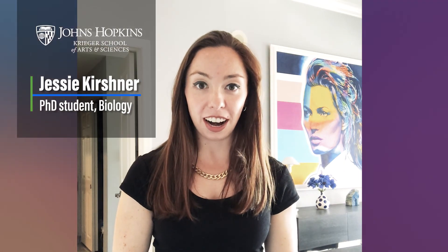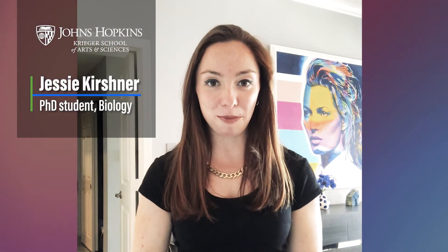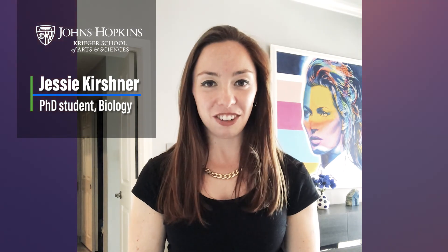Hi, my name is Jessie Kirshner and I'm a PhD student in the biology department at Johns Hopkins. I work in John Kim's lab trying to understand how small RNAs can regulate chromatin structure. Small RNAs are inherited from the maternal germline into a developing embryo and can regulate gene expression — so whether a gene is on or off. This is a mechanism of transgenerational epigenetic inheritance, and this process and the small RNAs themselves are both critical for animal viability and animal fertility, so understanding it is very important but it's currently not well understood. I'll be taking you along with me today to show you what a day in the life of a PhD student is like.